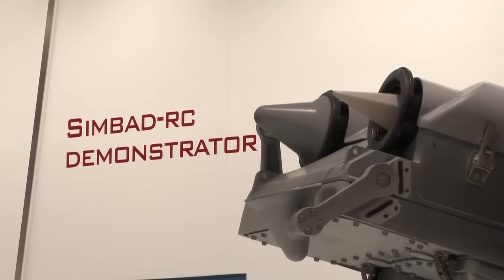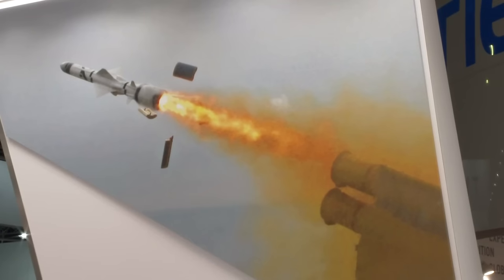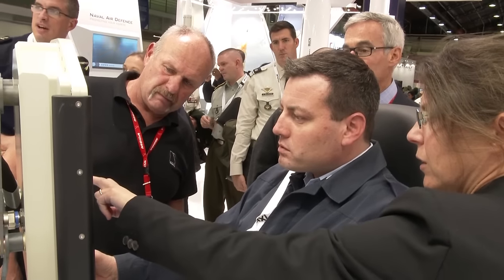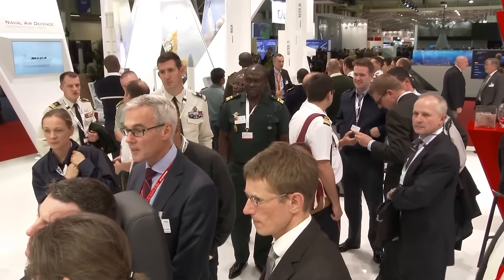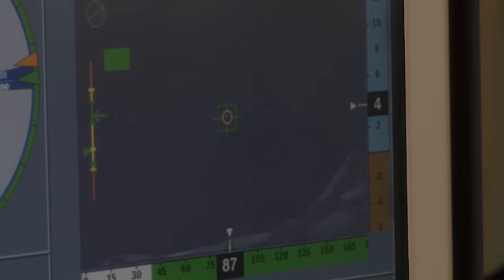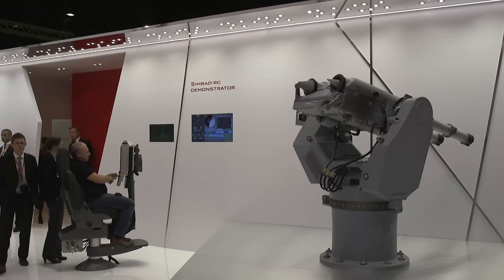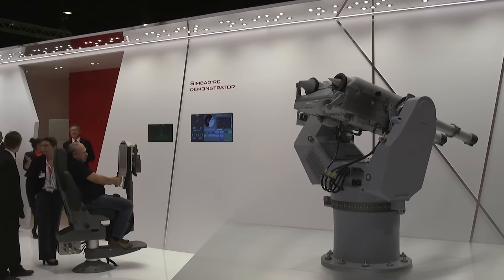Two or three years ago, we took the decision to renew the offer on this segment. The Sinbad remote control, and even the former one, has the main aim of providing self-defense for second-ranked warships like patrol boats but also support ships. On the request of customers, we answered two requirements. The first one: to be remote controlled, so the gunner is protected in an indoor position instead of being exposed on deck.